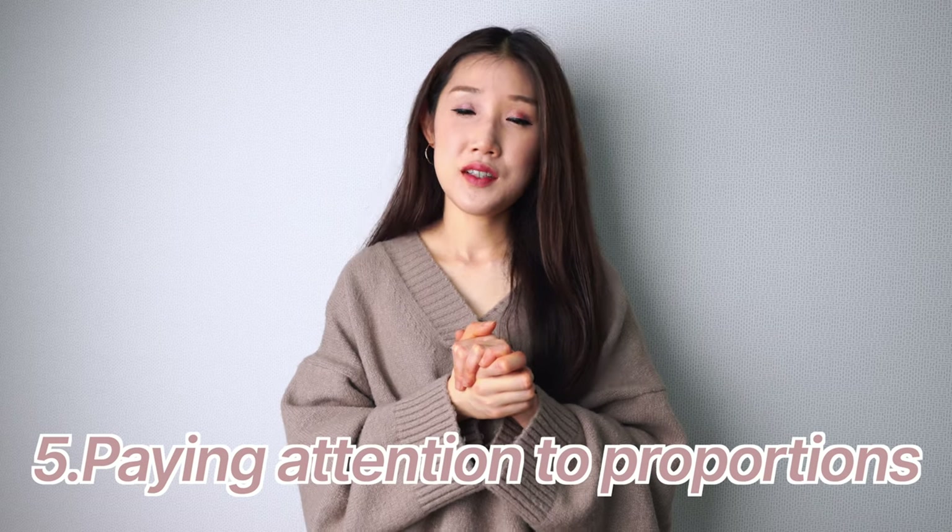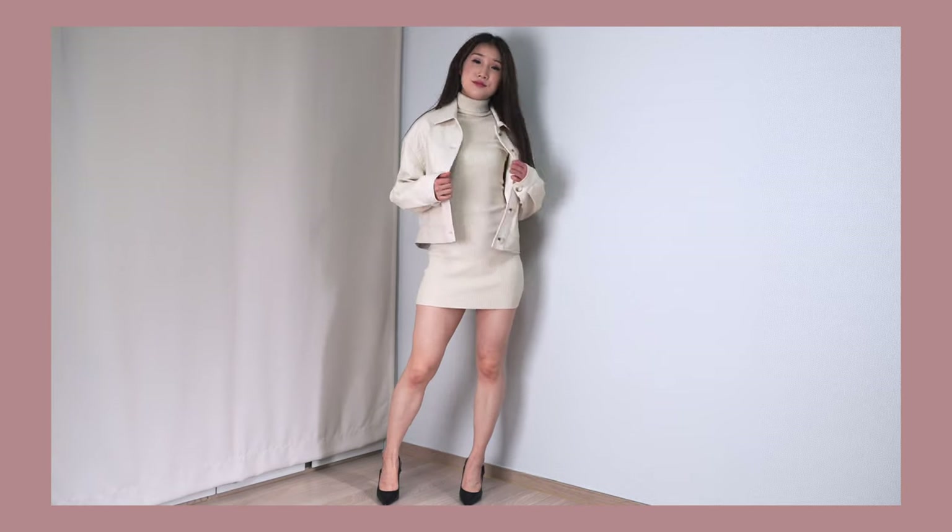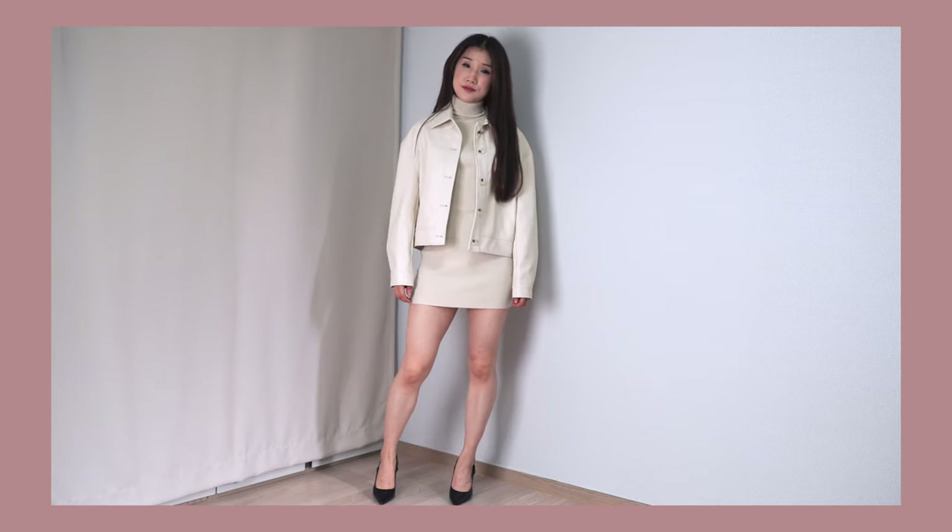The fifth tip is paying attention to proportions. Understanding proportions is key to creating a balanced and harmonious look. You can pair oversized pieces with fitted ones, or mix long and short hemlines for a modern and chic outfit. Experimenting with proportions adds creativity to your outfit — oversized is comfortable and fitted is not always comfortable, but by mixing both, you can create a more interesting look with comfort and ease.